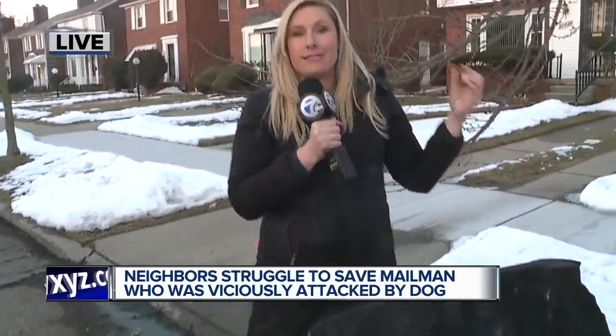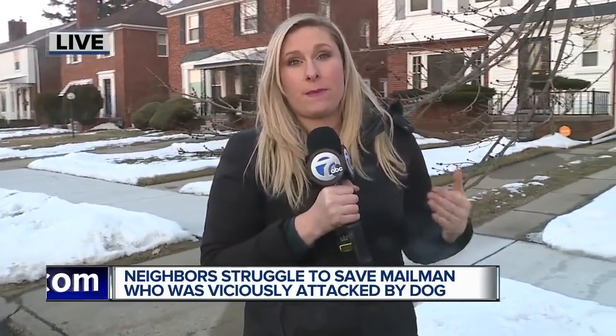The USPS released a statement saying thank you to all of those people who came to the rescue, and asking that if you've got a dog, make sure that dog is secured on a leash, behind a fence, or in your home — just to protect these mail carriers. Reporting live in Detroit, I'm Jennifer Ann Wilson. Back to you.